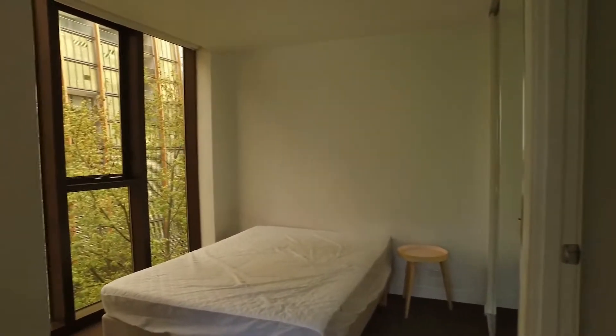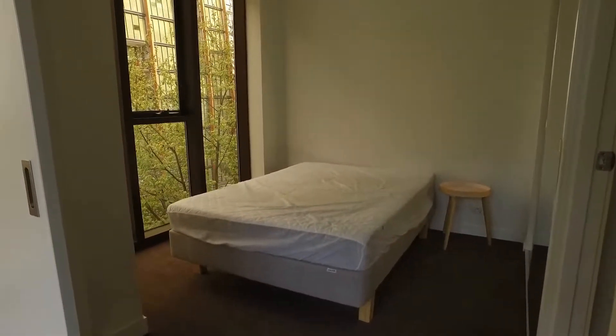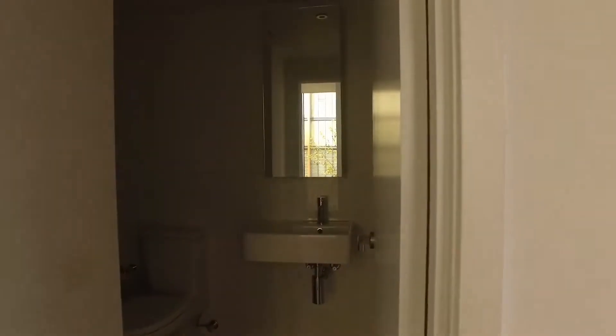Heading straight into the bedroom. As you can see, floor-to-ceiling windows — great features — built-in robes with mirrors, and straight across we've got the en suite.